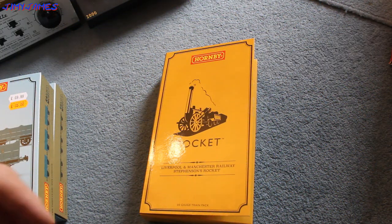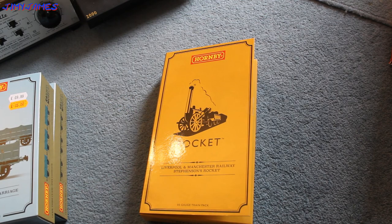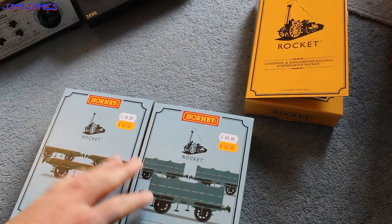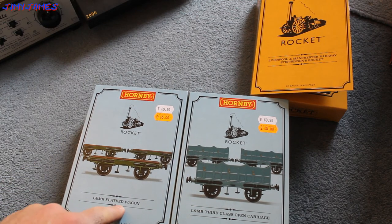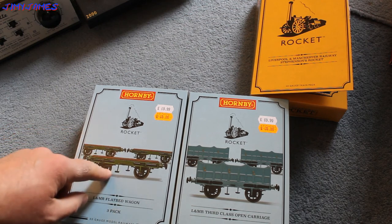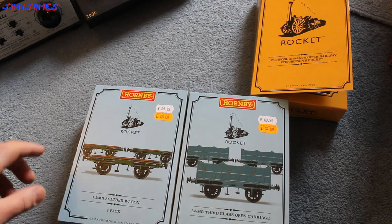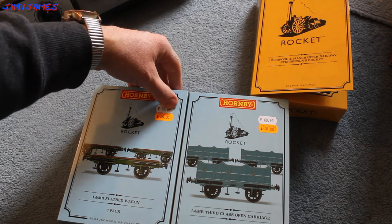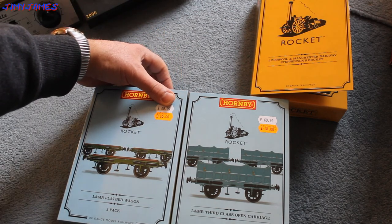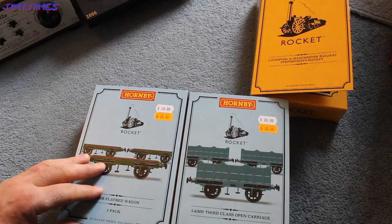Hello there. I want to talk to you about the Rocket, which came with three carriages. I've ordered and got from WD Models in Chesterfield these. These are the L&MR Flatbed Wagon — there's three of them inside — and the L&MR Third Class Open Carriage, also three inside. These were from the Hornby website at £69.99, but as I got them from WD Models, slightly cheaper, they're £65 each. So I saved myself a bit of money there.